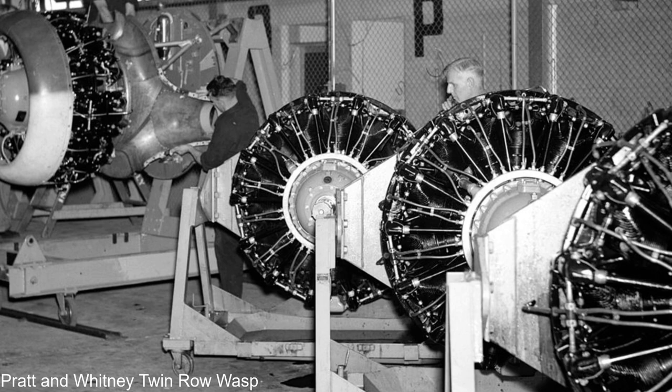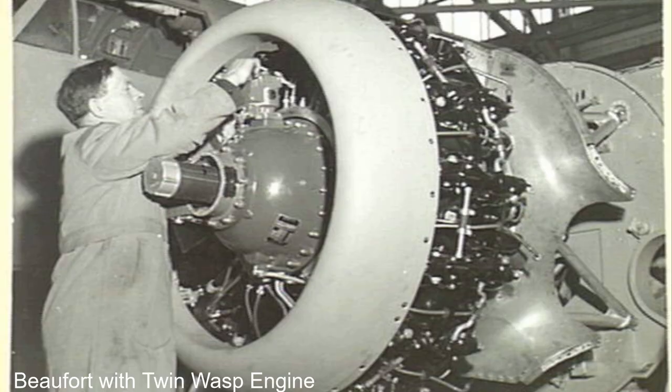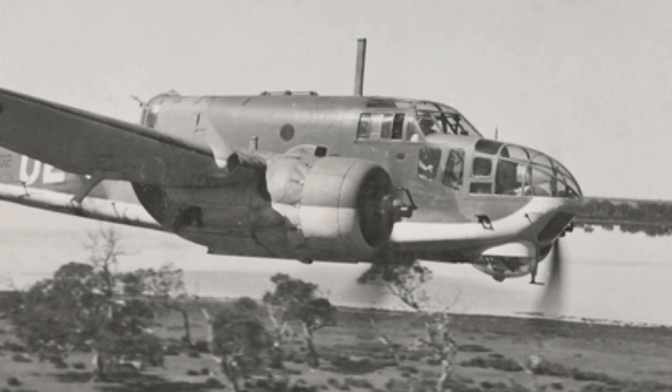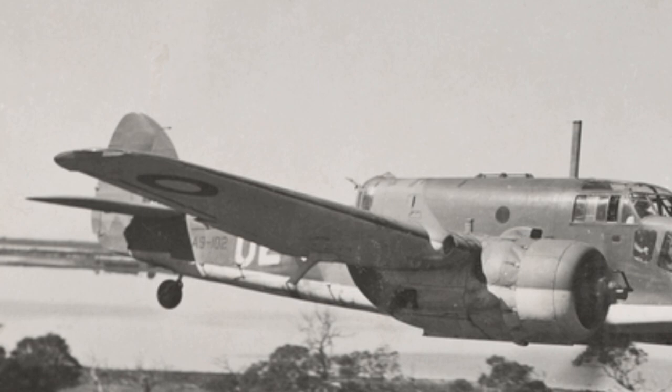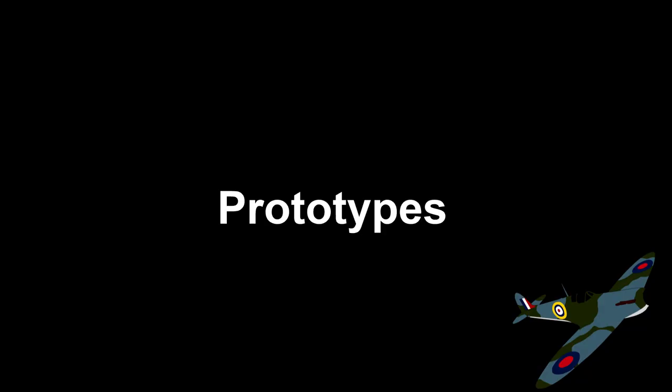Groundwork was also laid for the production of the Pratt & Whitney Twin Row Wasp engine in case of shortages of the Taurus engine, with CAC being ordered to produce the Taurus engine. A shortage of Taurus engines proved to be true, and the 90 Australian Beauforts were changed to take the Twin Row Wasp engine. At this stage Britain still wanted their 90 to be powered by the Taurus; however, ultimately the Twin Wasp engine was used in all Australian-built Beauforts. During October 1939, the Air Ministry in Britain had begun the redesign with Bristol of the Beaufort to take the Twin Row Wasp engine, and at the end of the month CAC were instructed to manufacture the Twin Row Wasp.